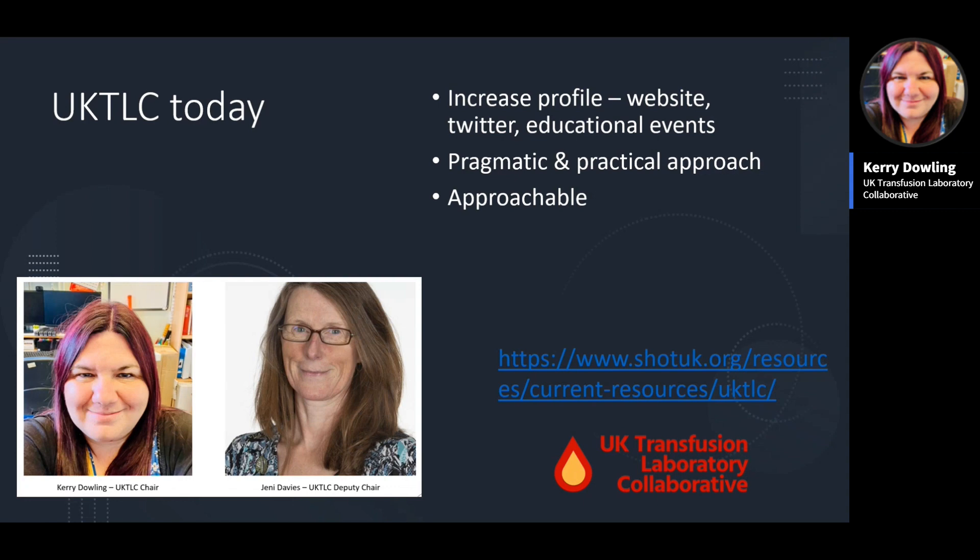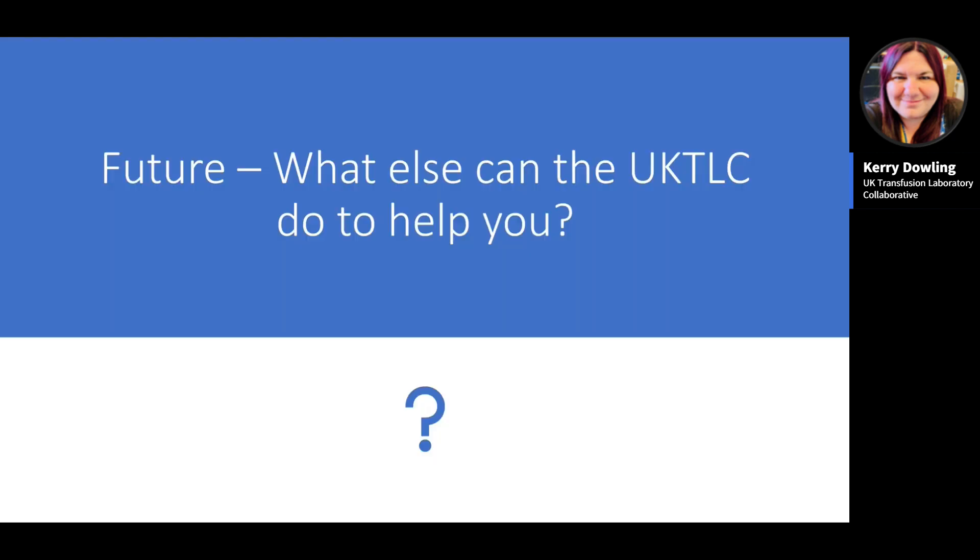Currently the UKTLC is focused on being pragmatic, approachable, and helpful to laboratory colleagues, working together to make transfusion laboratories safer and improve patient experience. The group is increasing its profile through events, a website with available resources, a Twitter account, and further education events planned for the year. Resources are hosted on the SHOT website.